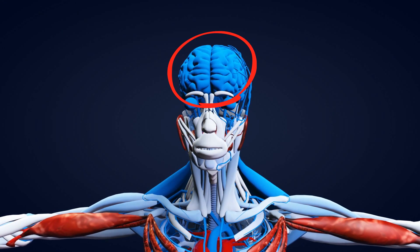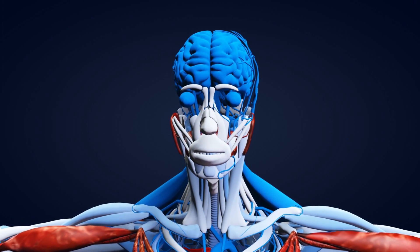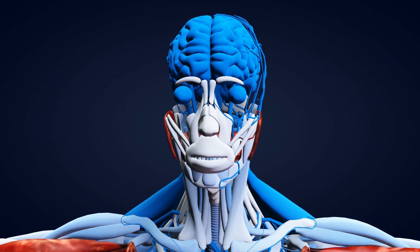Up first is your brain. The brain is the boss of your body. It runs the show and controls just about everything you do, even when you are asleep.